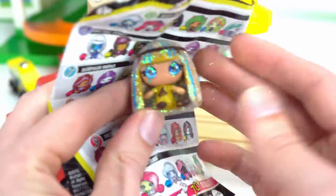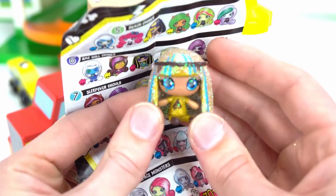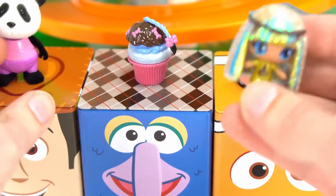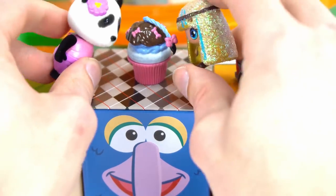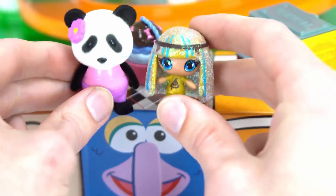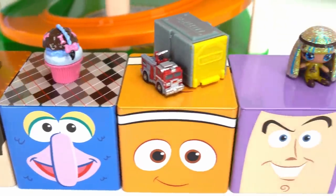Yes, the glitter does come off. She's really cute. Would you like to try some of my cupcake Cleo? It's delicious. Alright guys, these are the cool surprises we got for this video. I think it's time that we put the cars back on the truck.